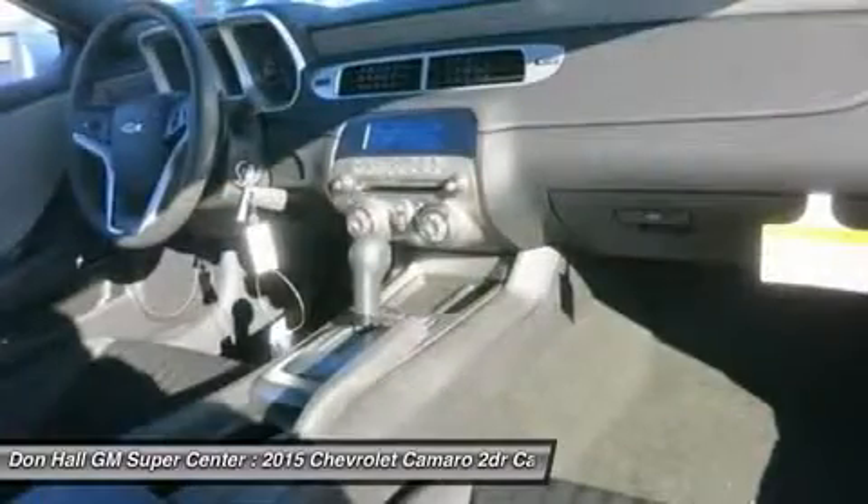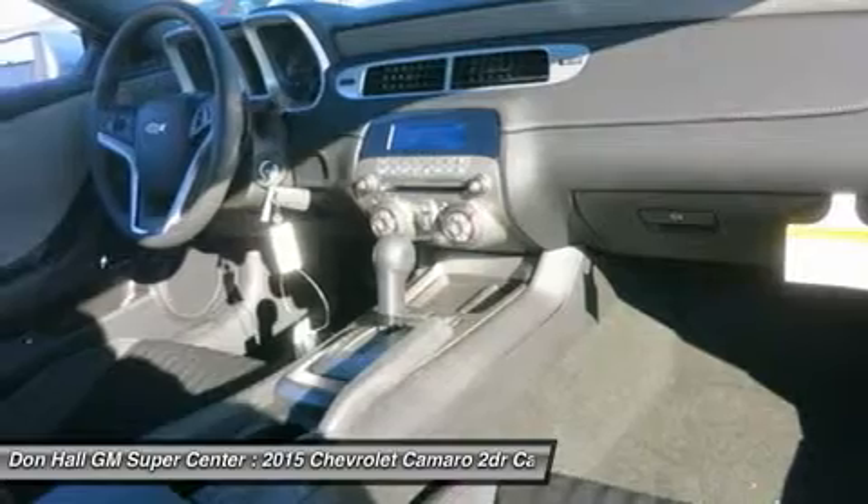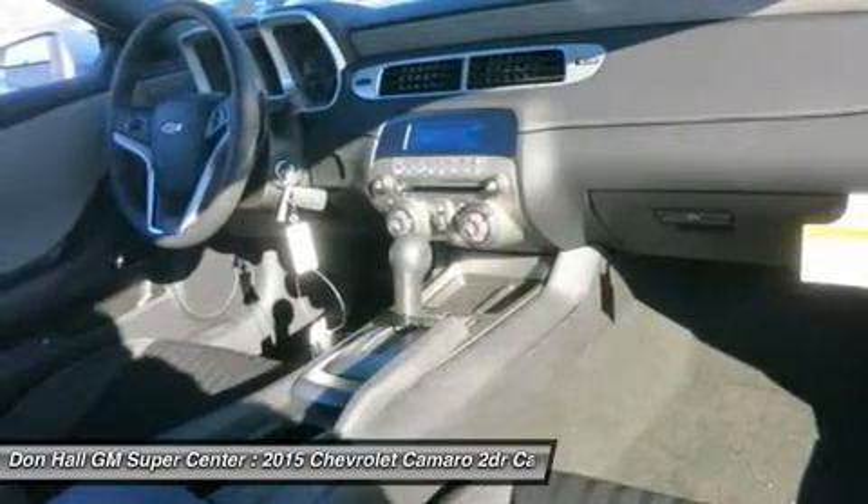Move up into the SS and experience the power of the 6.2-liter V8 engine, Brembo brakes, and gorgeous 20-inch wheels.